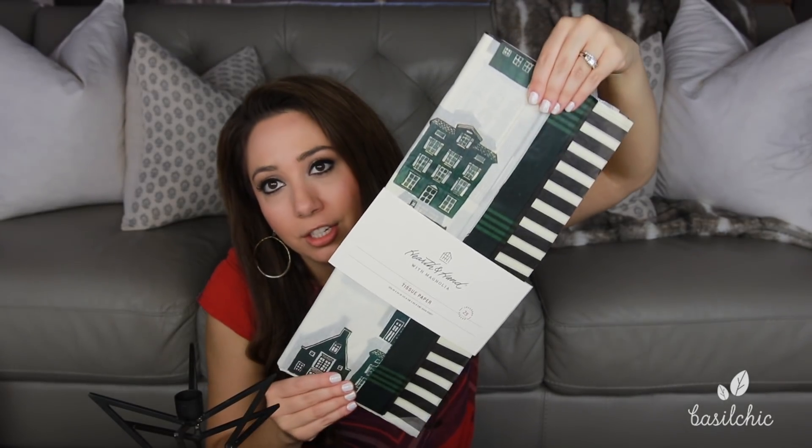Let me show you the Hearth and Hand items I got from Target — comment below what you got! The first thing I got was one of those items where I saw it and immediately said I love that, I want it. I knew I could use it over and over again. The second thing I got was this tissue paper — number one, I need tissue paper, and number two, I just love it.